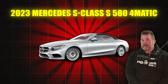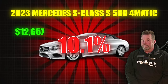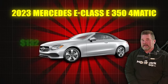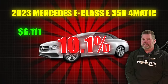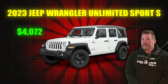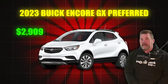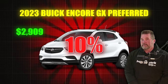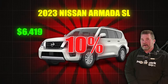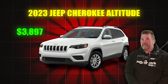The 2023 Mercedes S-Class S580 4MATIC, $12,657 off — a 10.1% discount. The 2023 Mercedes E-Class E350 4MATIC, $6,101 off — a 10.1% discount. The 2023 Jeep Wrangler Unlimited Sport, $4,072 off — a 10.1% discount. The 2023 Buick Encore GX Preferred, $2,909 off — a 10% discount. The 2023 Nissan Armada SL, $6,419 off — 10% off. The 2023 Jeep Cherokee Altitude, $3,897 off — a 10% discount.